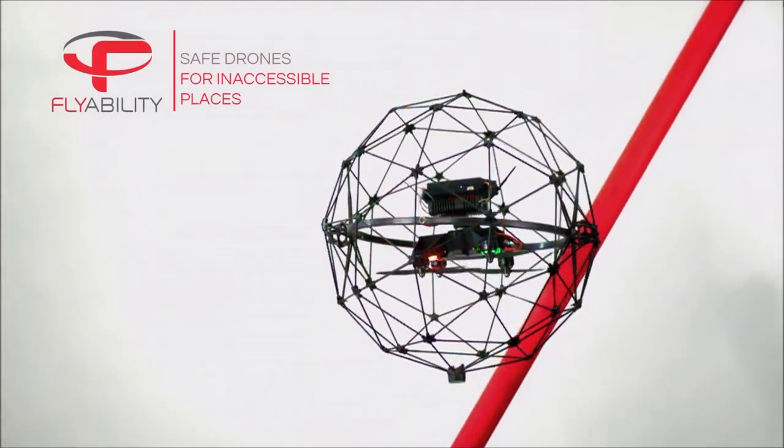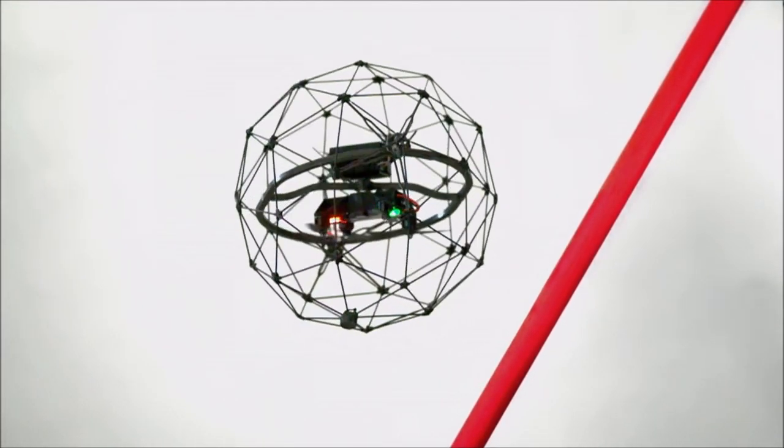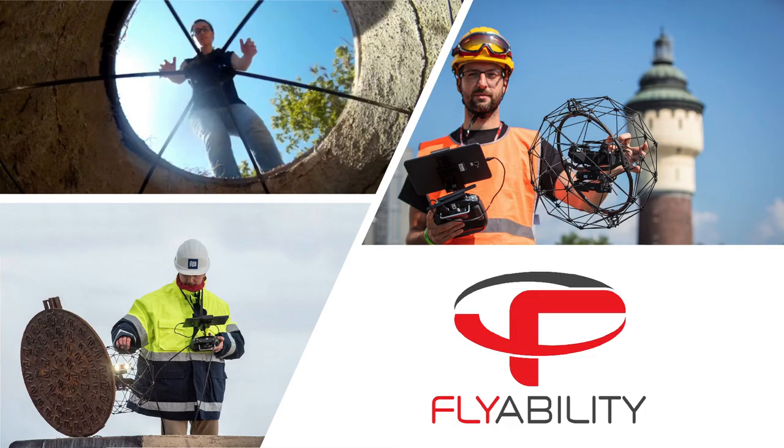FlyAbility is a Swiss-based startup that develops cage drones for operating indoors, in complex and confined spaces, and in contact with people. They call their drone Elios. Elios can perform different jobs for different types of customers. In this video, we will show how FlyAbility chose their initial target market using the Market Opportunity Navigator.